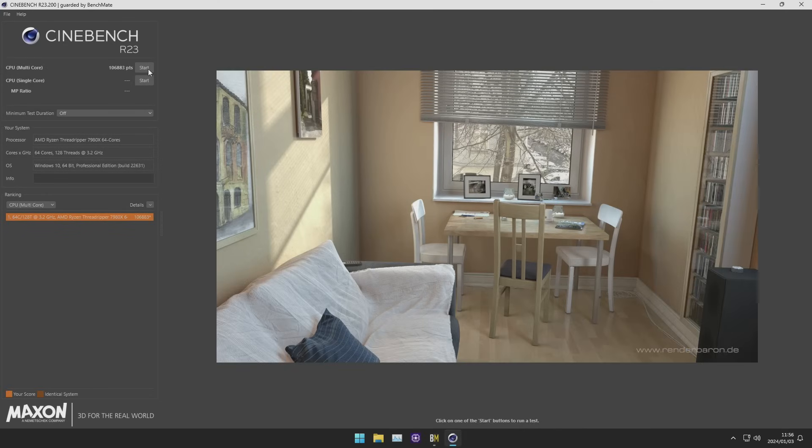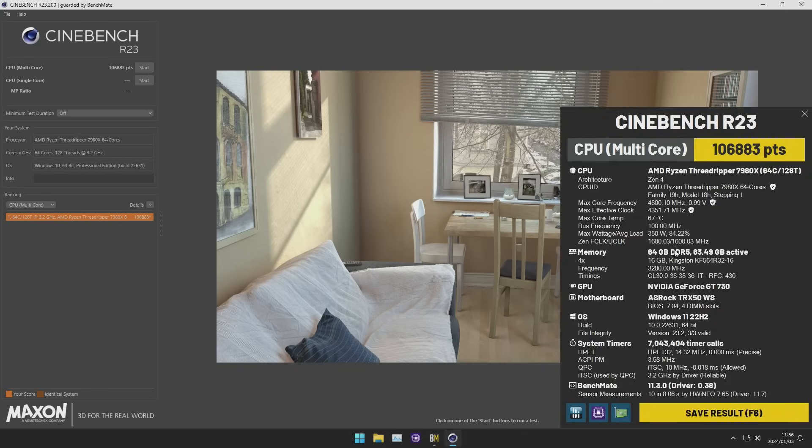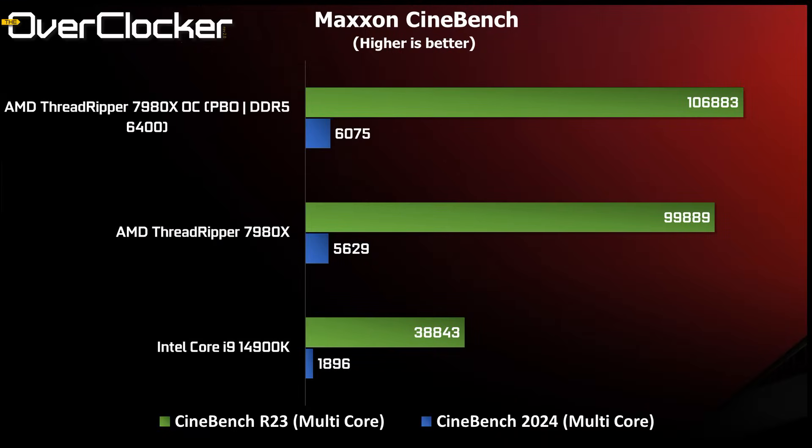Next up is Cinebench R23 and the much tougher 2024 edition. The Threadripper CPU is 157% faster than the 4900K, and with overclocking we gain an additional 7% in performance.